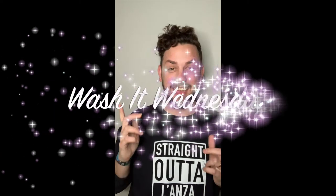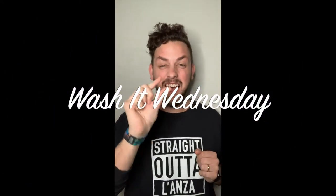Hey there, all you cool cats and kittens! It's time for your favorite day of the week, Wash It Wednesday. And this week I want to give you guys something a little extra to add to your arsenal.